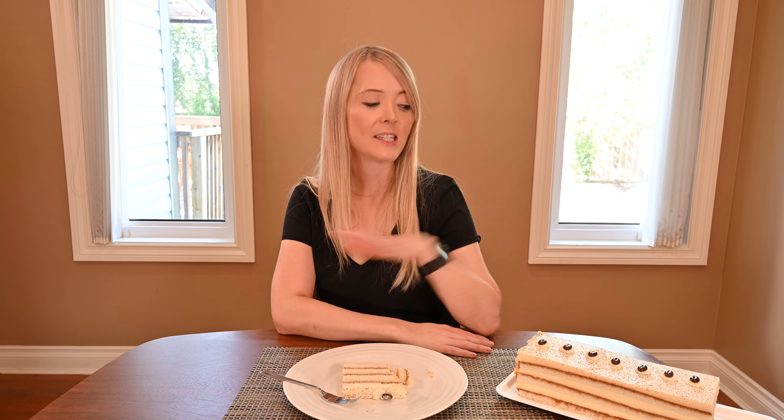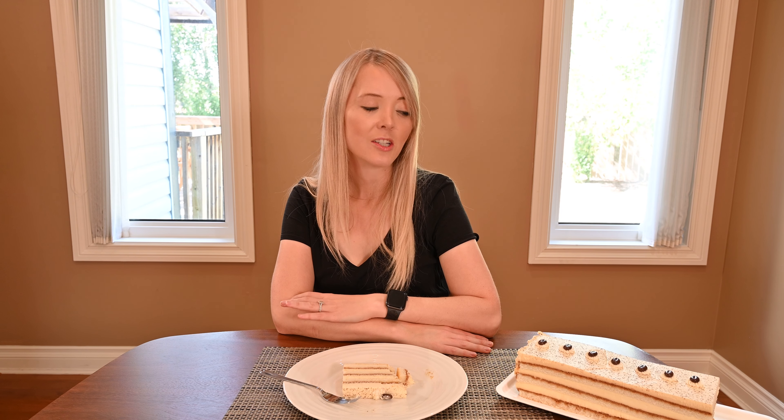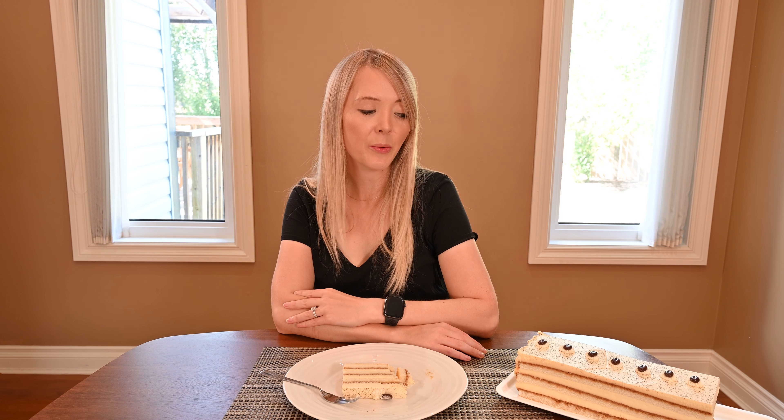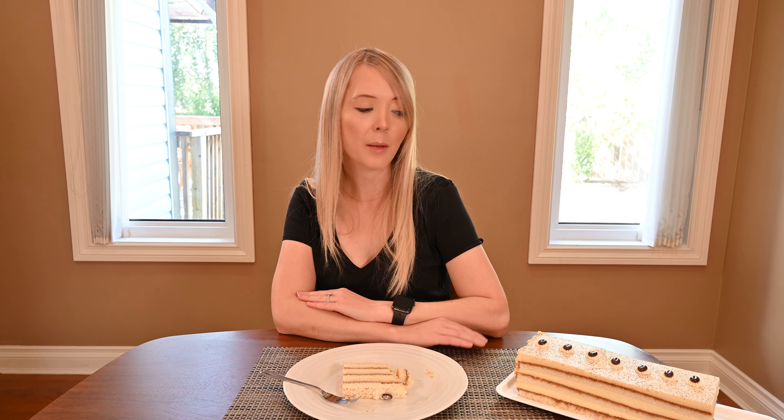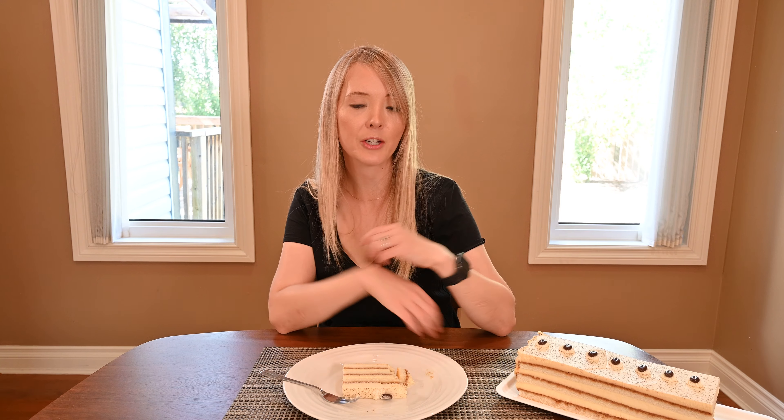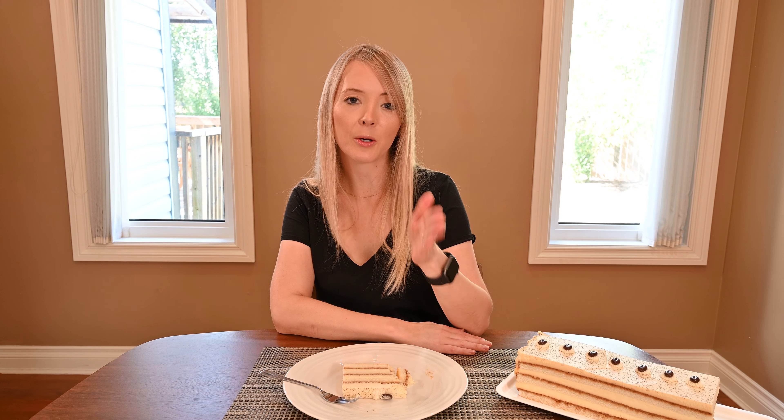If you're a household of two people like we are, this can be a pretty big cake to finish within five days. We freeze this all the time and it freezes perfectly. One easy thing you can do is pre-slice the cake all the way down into your slices, put the whole container in the freezer, and then when you want a slice it's easy to just put a fork or knife in and break off a piece to thaw.